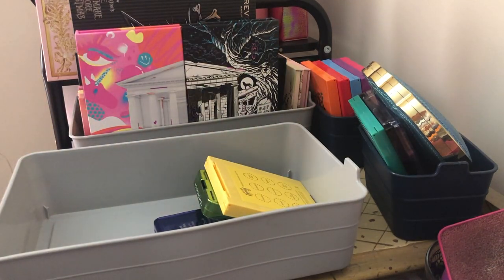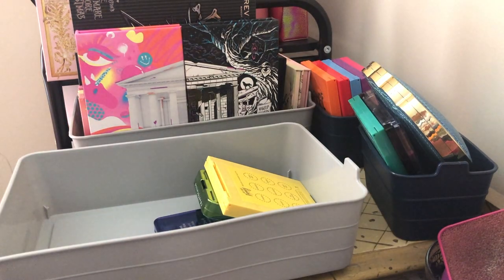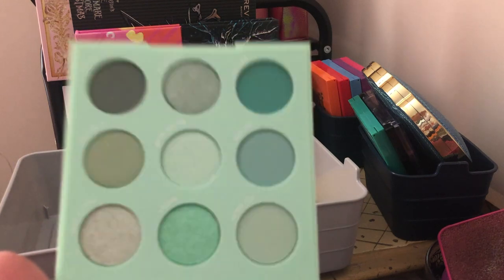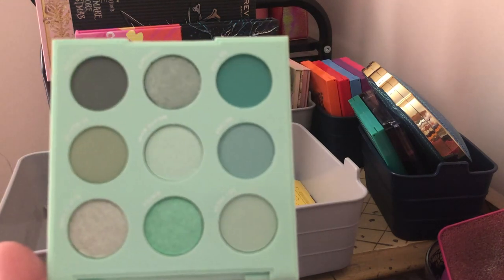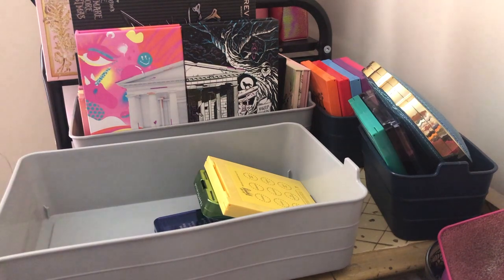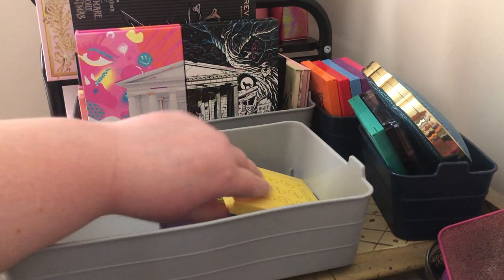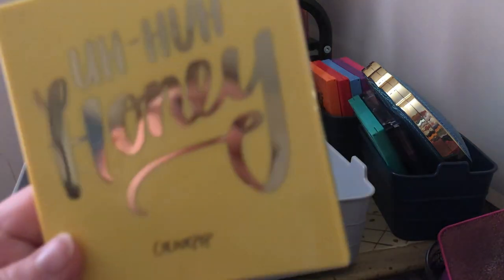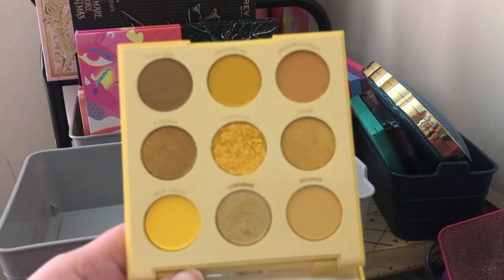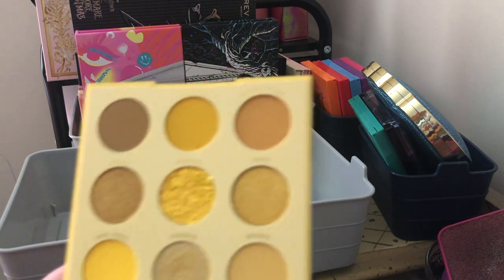Next we have the ColourPop Meant to Be palette — I'm going to keep this one. I still haven't been able to use it; I use more of these colors in spring and summer so I'll use it when that comes along again. I got it when they restocked because so many people were doing gorgeous looks with it and I wanted to have it. Next is the ColourPop Uh-Huh Honey palette — I think I'm going to keep this one too; I like the yellows, they're really pretty.